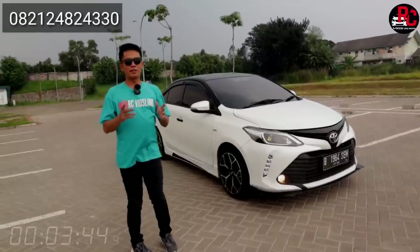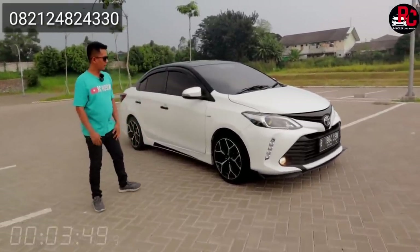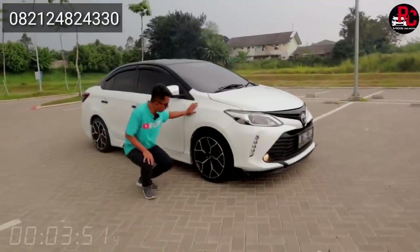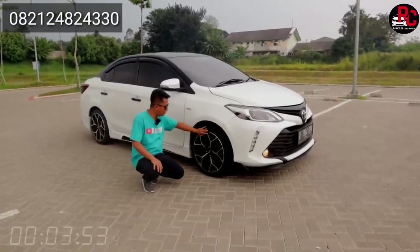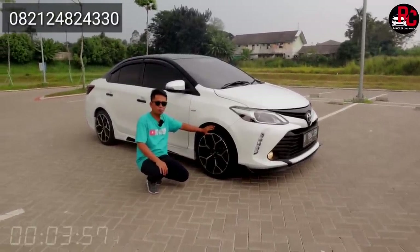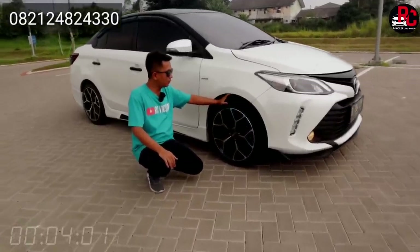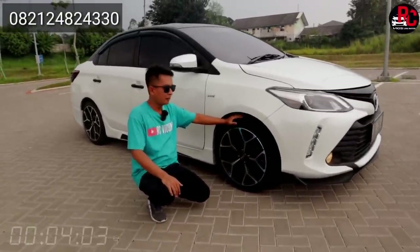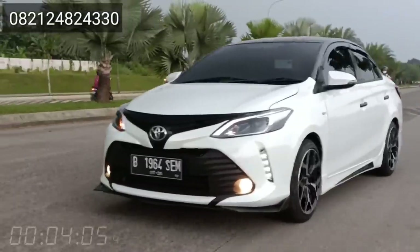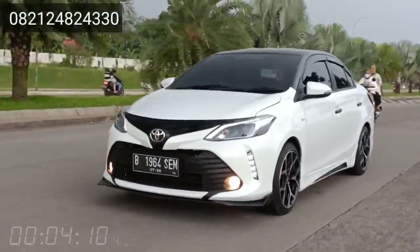Sekarang kita ke bagian sisi sampingnya mobil ini. Untuk bagian velg, saya kasih dia HSR Ring 17. Bannya kita pakai baru, velg baru. Untuk ban kita pakai yang 205x45, dan mereknya kita pakai yang Acelera. Acelera itu cakep banget, kedap banget di jalan, jadi nggak berisik, aman di jalan, dan dia nggak licin.